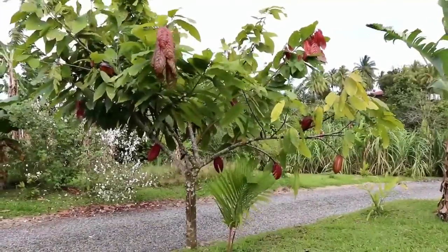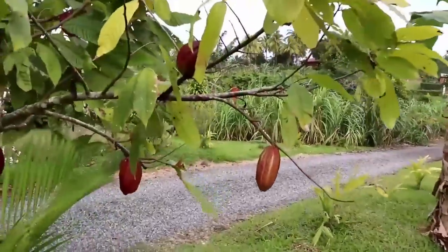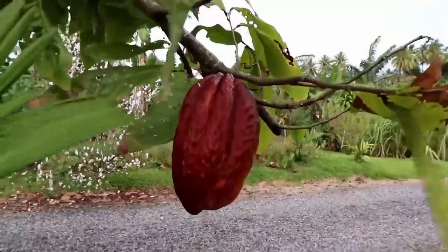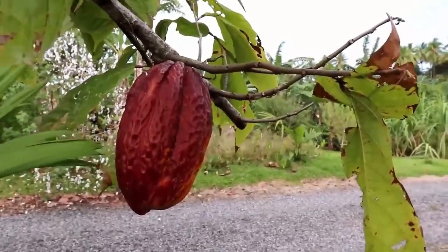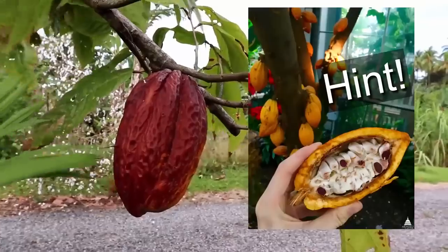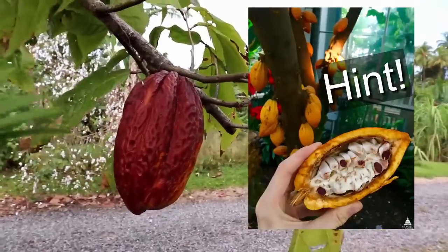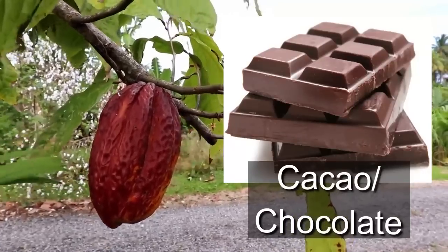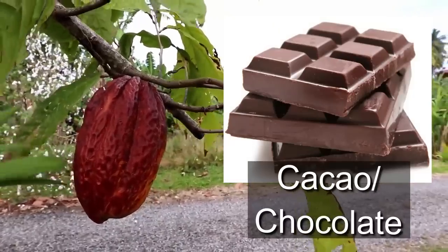First quiz question. We have this beautiful tree with these interesting things hanging down. Can you guess what this is? What kind of plant is this? We've got three seconds — three, two, one. It is cacao! This is the outside seed, the outside pod, where you'll find chocolate. I hope you enjoyed that first little quiz question. There's going to be three different quiz questions throughout this lesson.